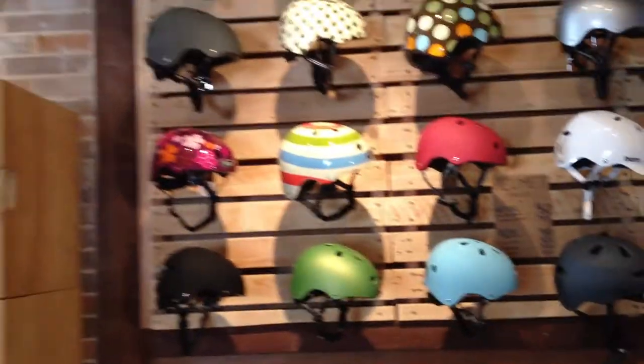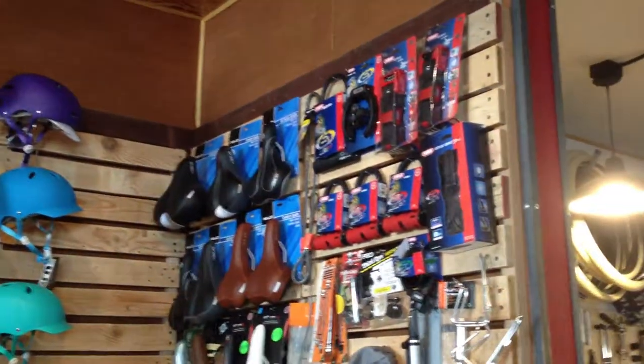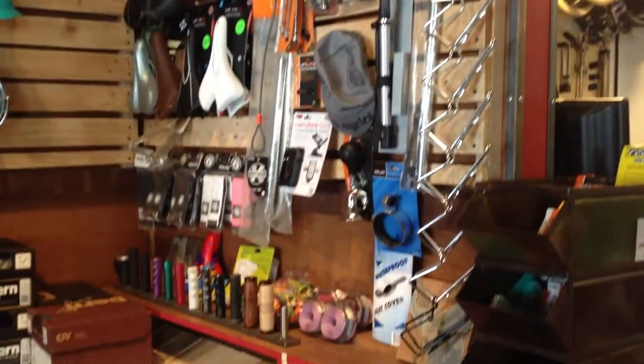Of course, we have our great wall of Nutcase and Bern helmets here. We'll be updating that. All kinds of high-quality locks from Abus. All your bike shop swag there.